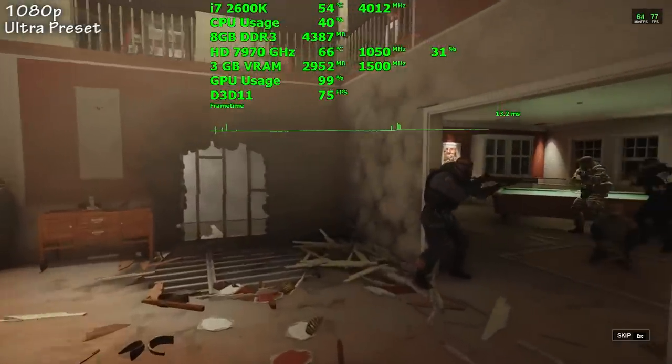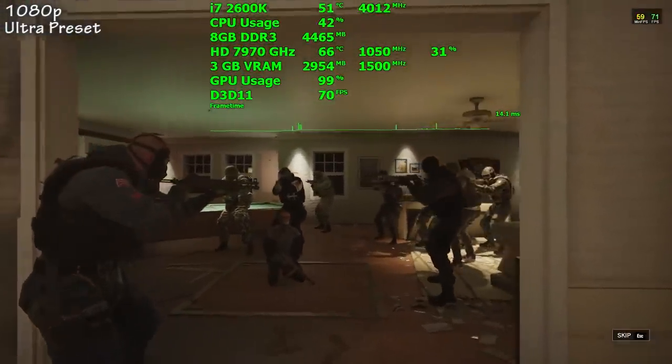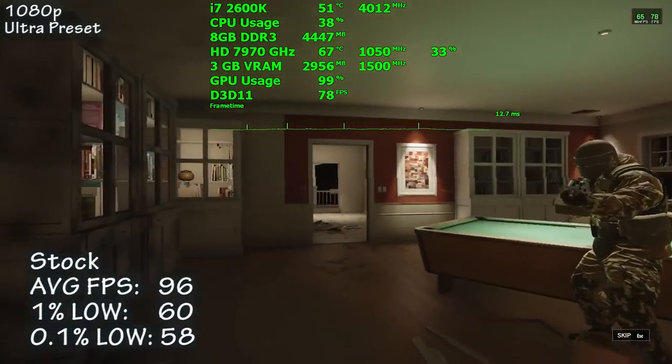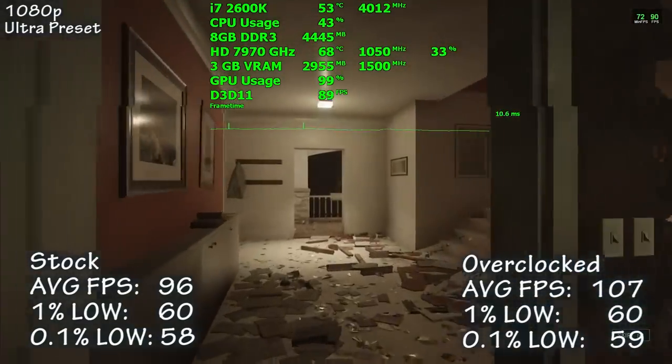Rainbow Six Siege is the next game we tested. Using the built-in benchmark with the ultra graphics preset, we averaged 96 frames per second. Overclocked that number rose 11% to 107. Frame times were excellent, and the game was more than playable at 1080p.